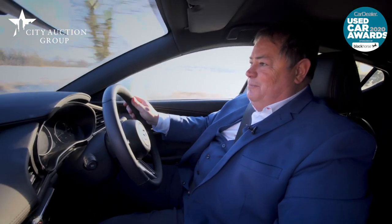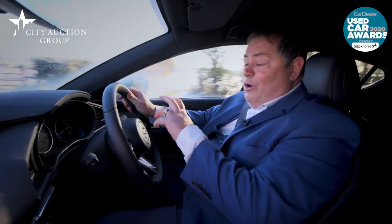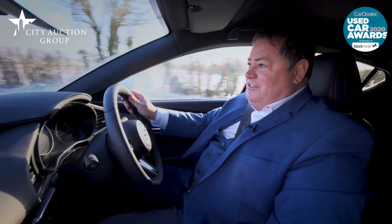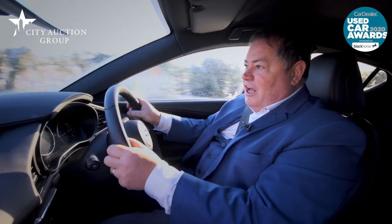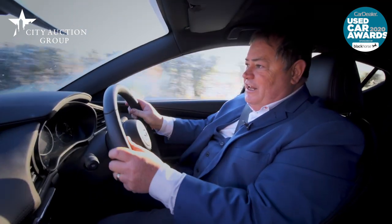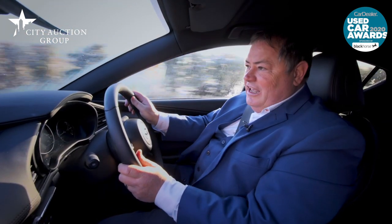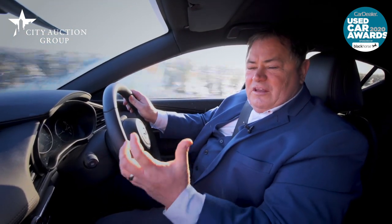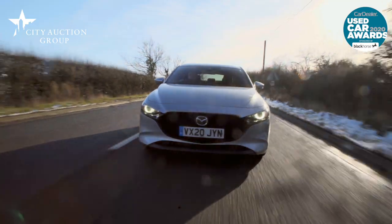This is a very, very handsome car, and the handsomeness doesn't just happen on the outside — it also continues on the inside. The fit and finish and the quality of everything that you touch and hold is just premium. It's so well appointed inside: multi-function steering wheel, electric seats. It just feels very, very nice inside this cabin, and that's why it's floated to the top.